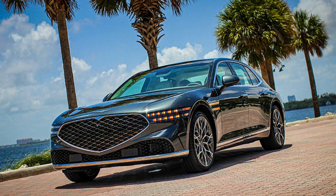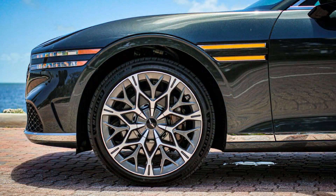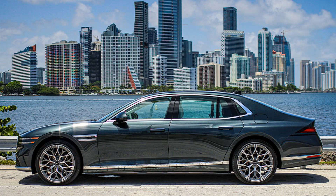LiDAR — an acronym for Light Detection and Ranging, or Laser Imaging Detection and Ranging — will enable the full-size sedan to have a Level 3 autonomous driving system.